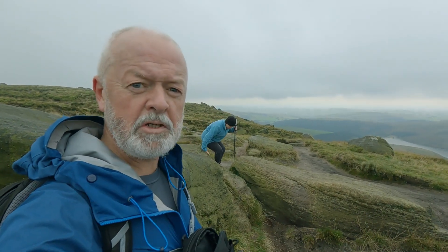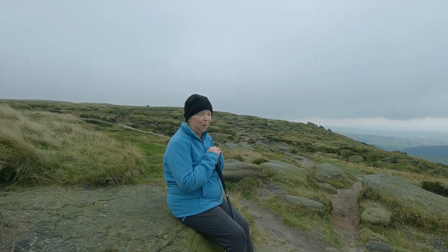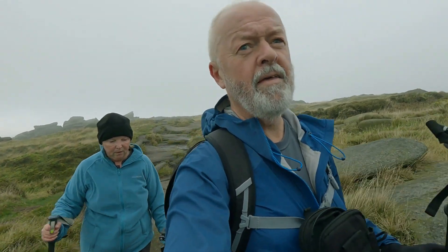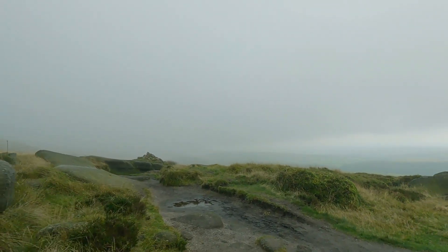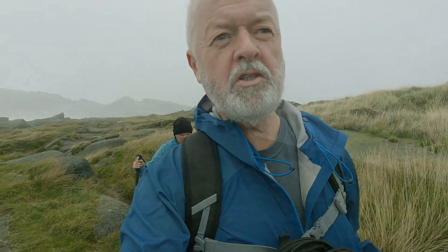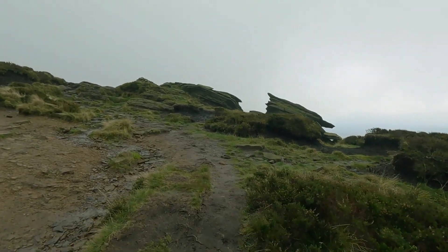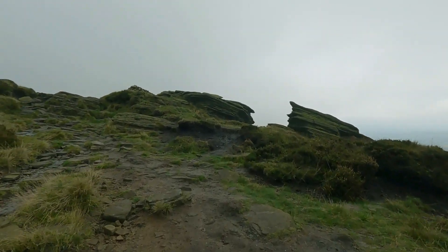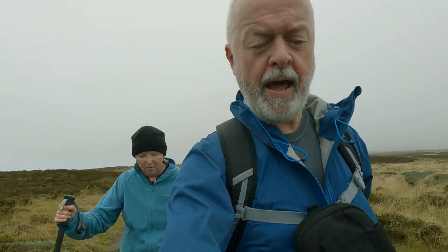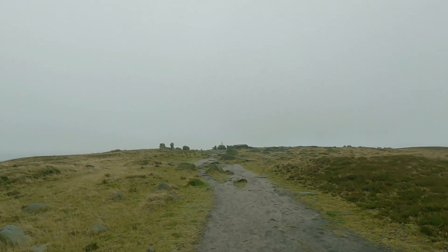I'm not sure whether you can hear me at all. I'm just going to cut this way back towards Kinder Low. Well, the weather's suddenly closed in — a bit of low cloud really. It doesn't appear to be carrying any rain, touch wood so far, so hopefully it doesn't get any worse. I might just have to put music over all of this and just show you the pictures.